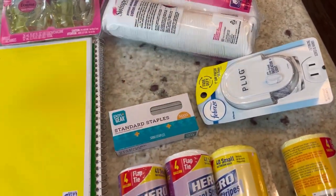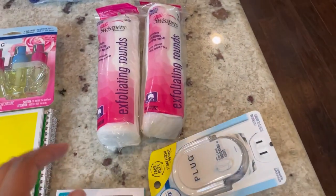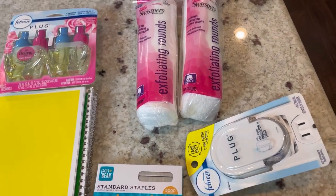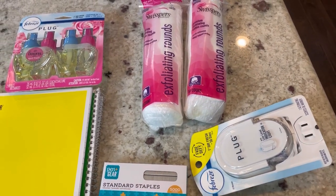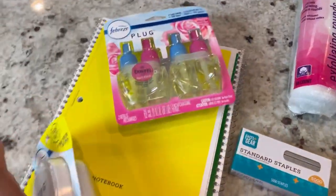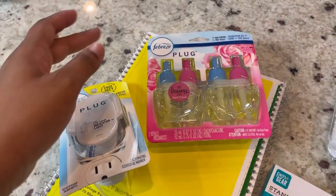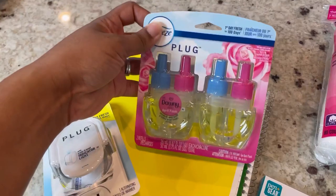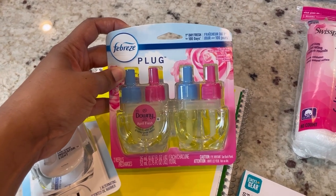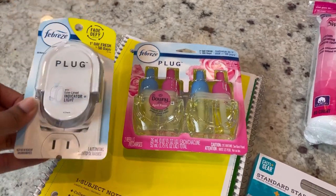I got some staples because I bought a stapler and forgot to buy staples. I also got some Swissper exfoliating rounds - I like these better than the smooth ones because one side is rough and I can really get into my skin and get it clean. The smooth ones are better for applying oils to the surface. And my girl Gail told me about these Downy April Fresh scent plug-ins - I love the laundry beads in that scent and apparently they make plug-ins and wax melts too, which I didn't know about.